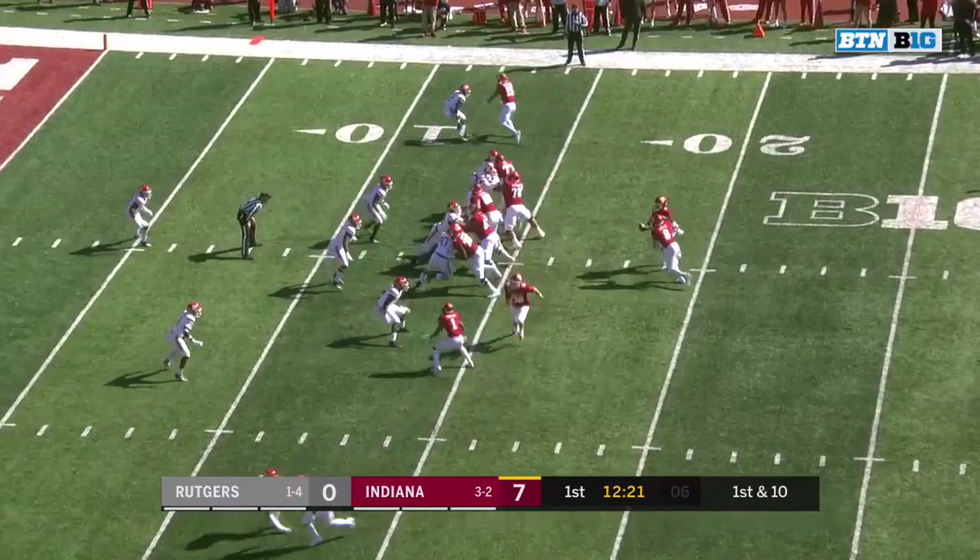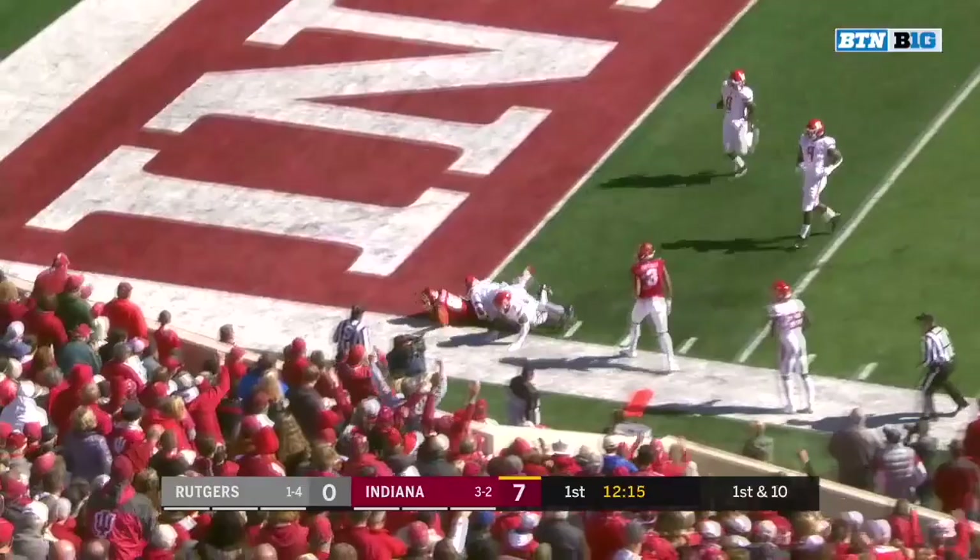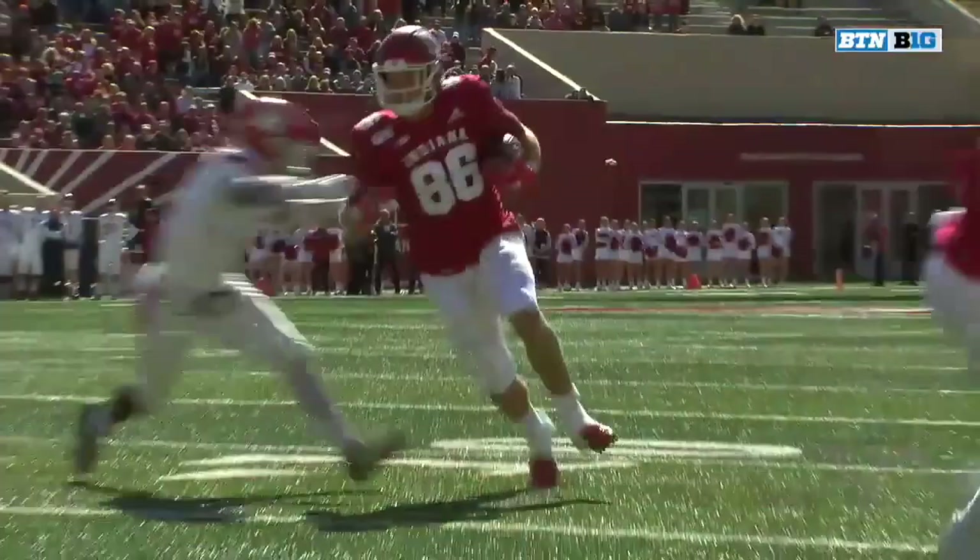Just like working in the red zone to Hendershot, trying to muscle his way in. Touchdown, Indiana. Tight end. You can't bring 255 down that easily. Hendershot.